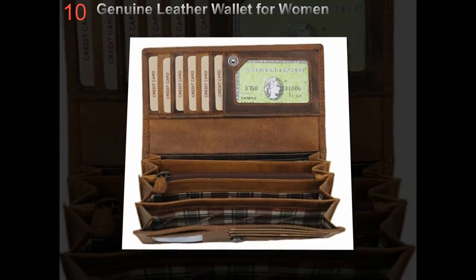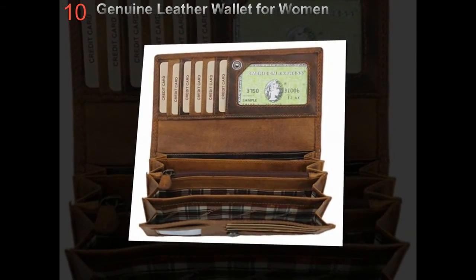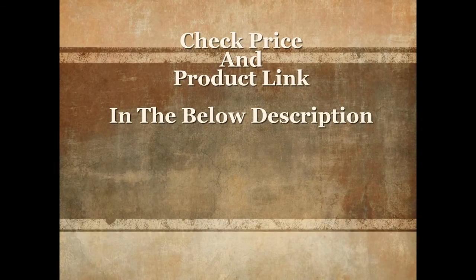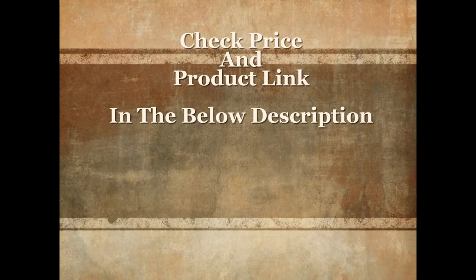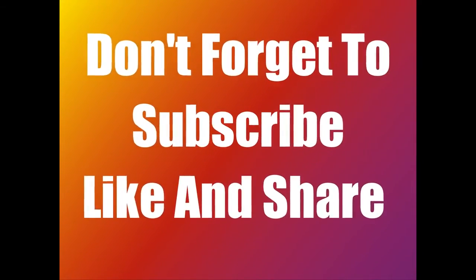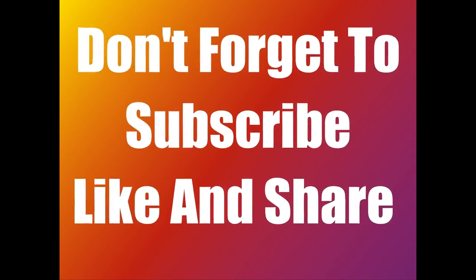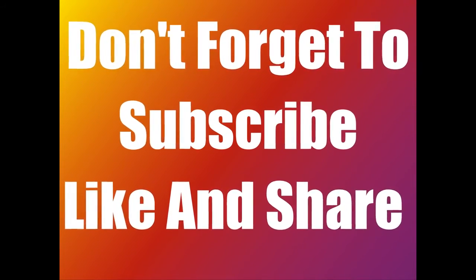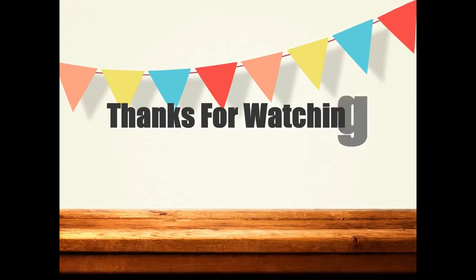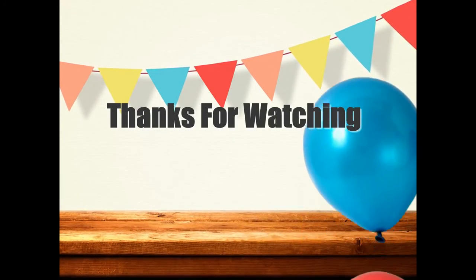Utility Clutch Wallets from Fossil. For more details and current prices, check the product link in the description below. Please don't forget to subscribe, share, and like this video. Thanks for watching.